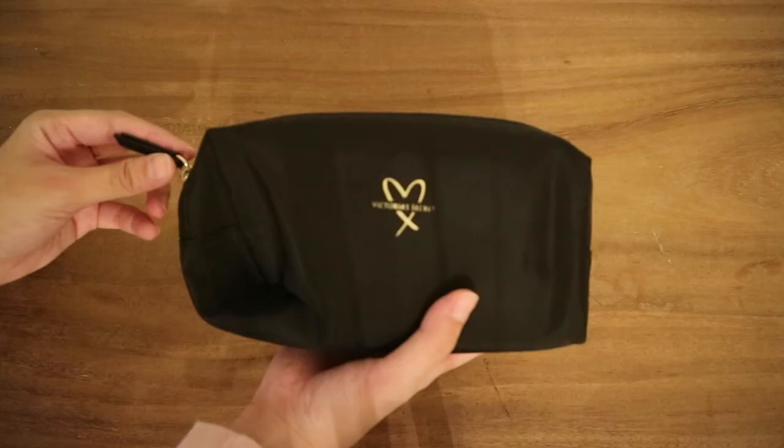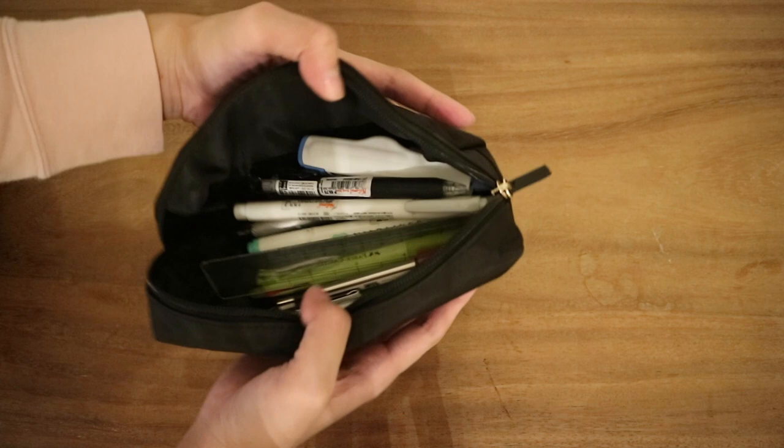I have my pencil case — this is actually a tiny cosmetic bag that I decided to use as a pencil case. Not much to it, but I have index cards, some highlighters, pens, ball pens, an eraser, correction tape — the usual.